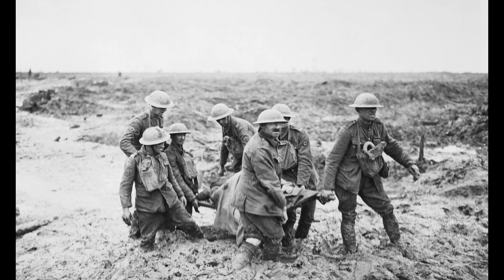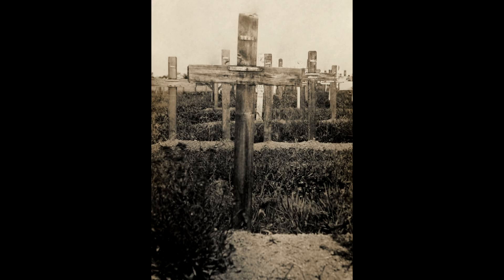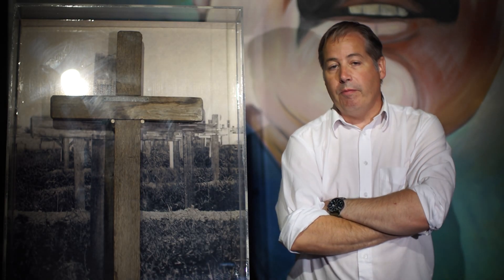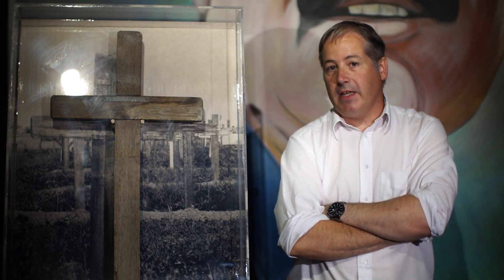As was the custom at the time, a simple wooden cross bearing his details was put up over his grave. After the war, during the 1920s, the Imperial War Graves Commission came along and replaced all of the wooden crosses with the familiar stone headstones that we see today.